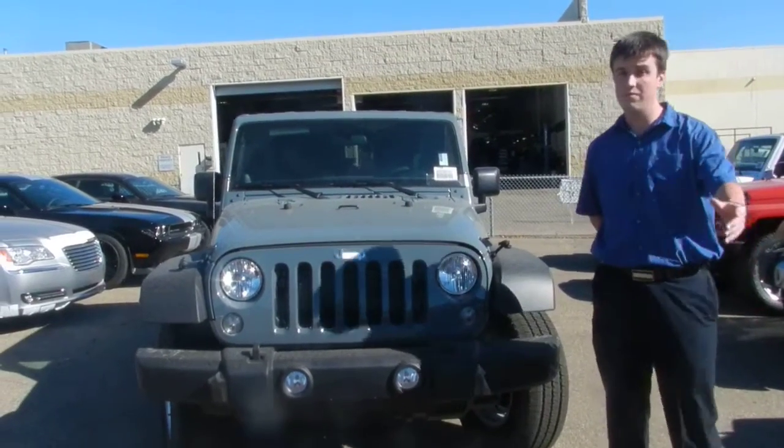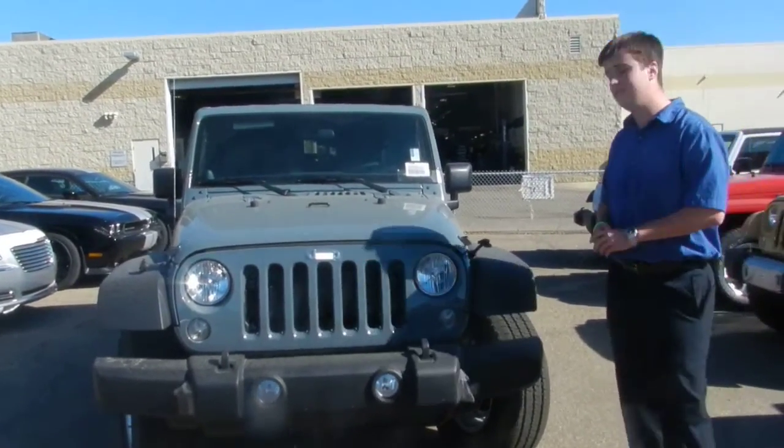Hi Rex, this is Spencer from 1008 Dodge. We were talking to my associate Cyrus there about a new 2014 Jeep Wrangler.